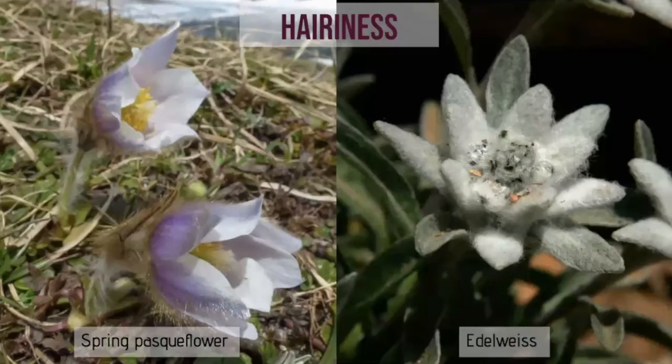Another great advantage is to be covered in hairs. It protects from the cold, gives insulation, helps with seed development, and also provides frost protection in the autumn. The Edelweiss often appears out of focus when you look closely, because it's covered in an incredible fine mat of hairs.